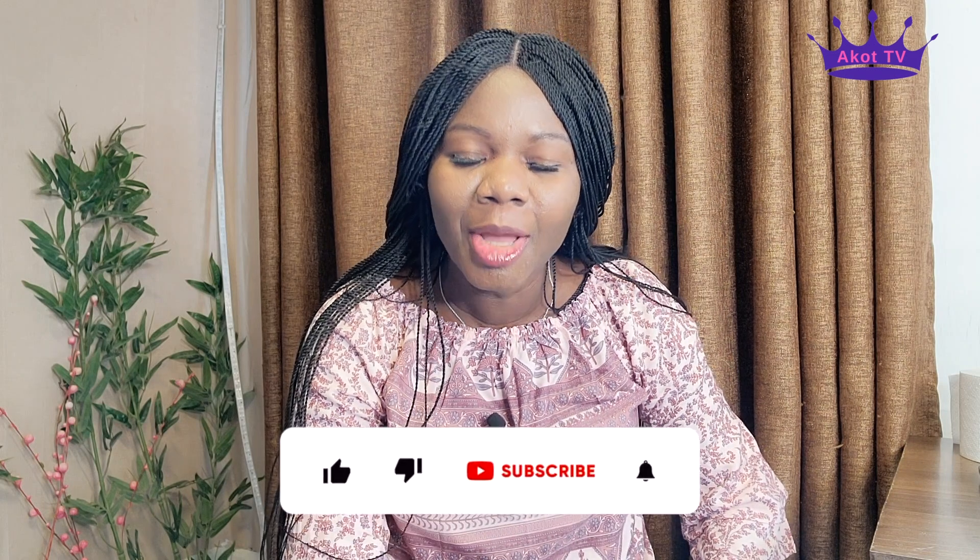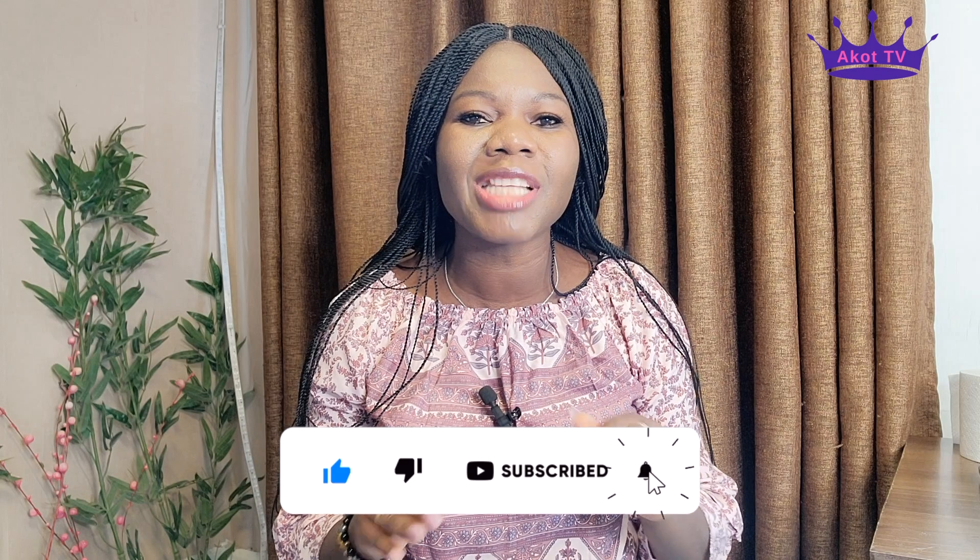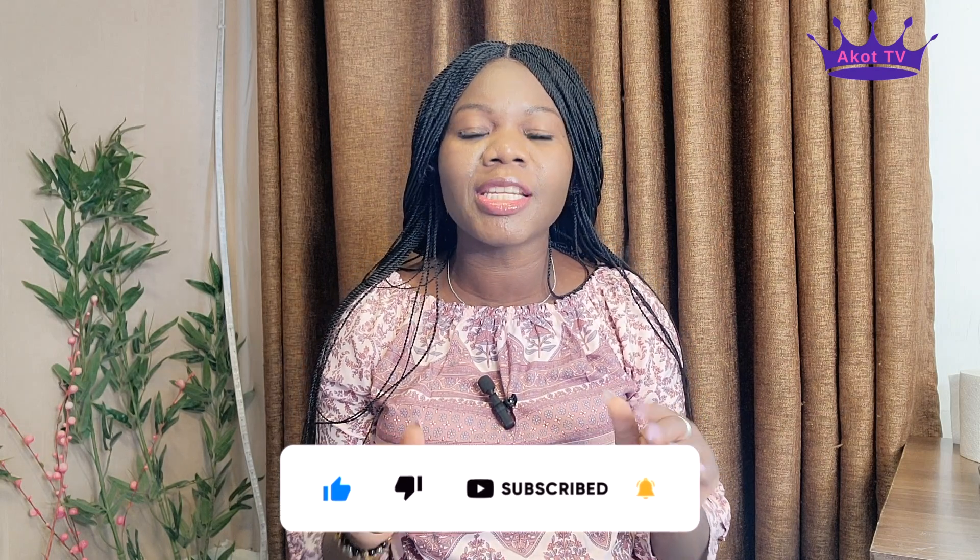Hello everybody, welcome back to Akot TV. If you're checking in for the very first time, I'm your mama Akot, the immigration queen. Please remember to like the video, subscribe to the channel and ring the bell so you don't miss out on any of our content.